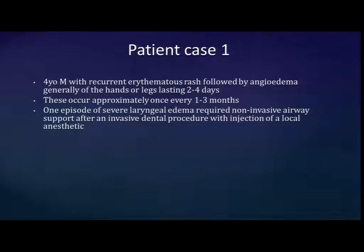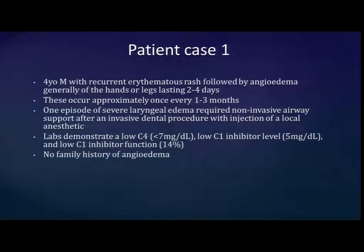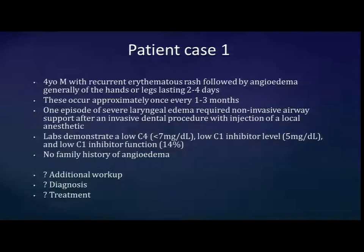The first patient is a four-year-old boy who, in the first three years of life, has had recurrent episodes of a rash followed by angioedema, mostly of the limbs, lasting several days, occurring every one to three months. He did have one very severe laryngeal attack that was probably provoked by a dental procedure with local anesthetic injected. His labs demonstrate low levels across the board: low C4, low C1 inhibitor level and function. There is no family history of angioedema. The questions are: do you want to do additional workup, what's the diagnosis, and how would you treat him?